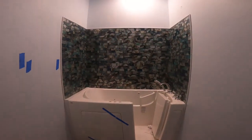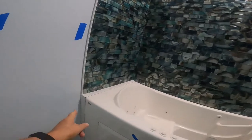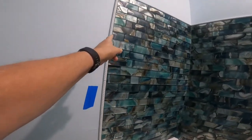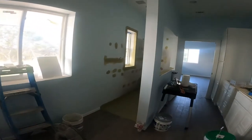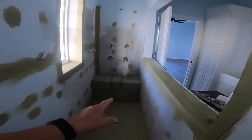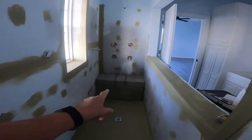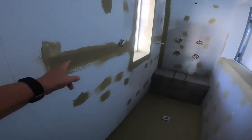They actually started tiling yesterday and got quite a bit done. They've got all the tile set, the edge put on, and it's actually ready to grout. I've now got the tilers in to do the walk-in shower — they put in a seat yesterday and have been waterproofing the walls everywhere.